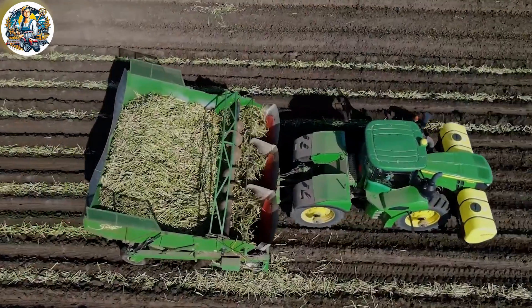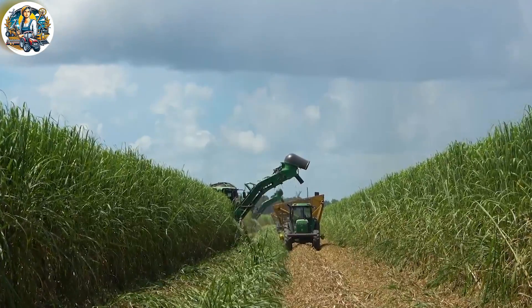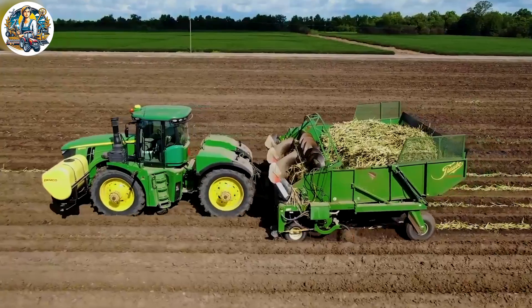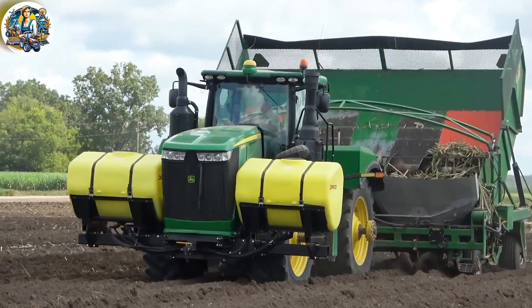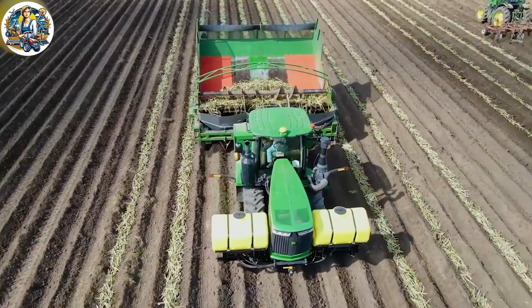In the fertile fields of South Louisiana, the age-old tradition of billet cane planting has evolved into a modern marvel thanks to Trauber Engineering planters. This intricate process combines agricultural wisdom with cutting-edge technology, ensuring a bountiful sugarcane harvest.